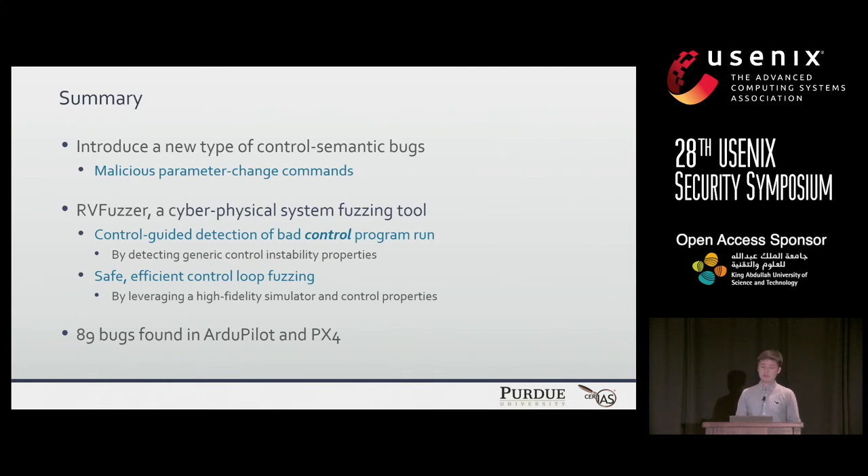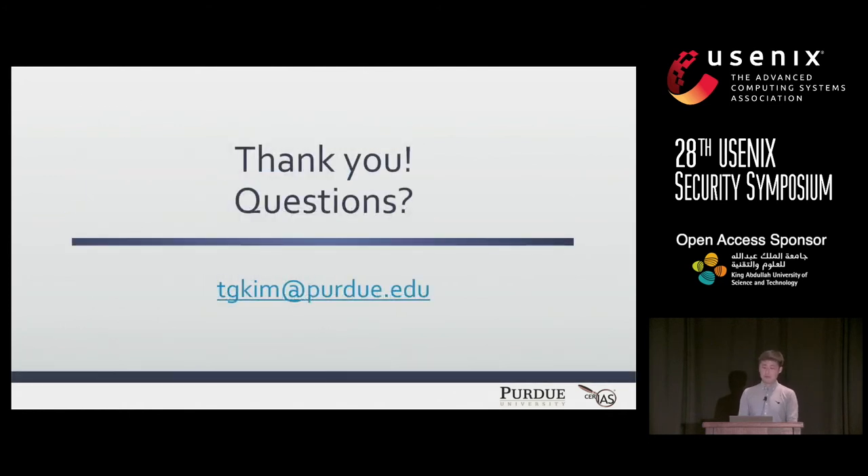In summary, we introduced a new type of control semantic bug, exploitable by sending a malicious parameter-changing command. To discover these bugs, we propose RBFuzz, a cyber-physical system fuzzer that performs control-guided detection of bad control program runs by detecting control instability properties, and performs safe and efficient control fuzzing by leveraging a high-fidelity simulator and control properties. As a result, we found 89 bugs from ArduPilot and PX4.